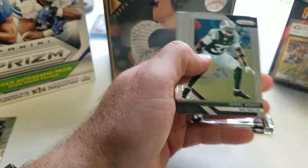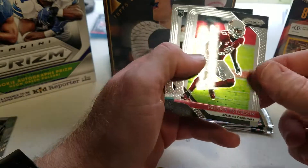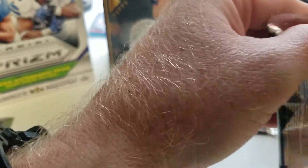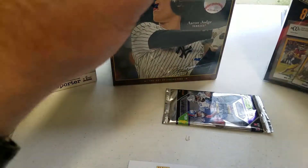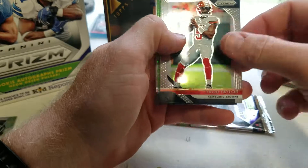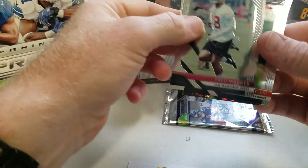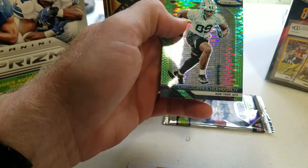Richard Sherman — it's so odd seeing him in a 49er uniform — Jamal Adams, Patrick Peterson, and Dallas Goedert — probably Goedert instead of Go-Dirt. Then Derrick Henry, got another green something or another, Tyrod Taylor, Fred Warner, and Christopher Herndon the Fourth.